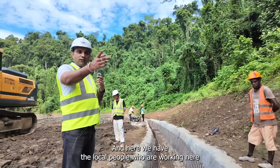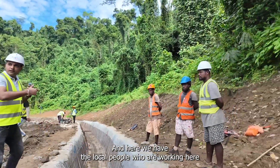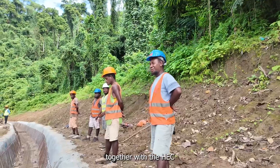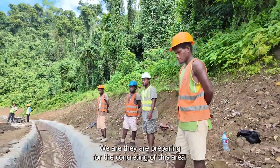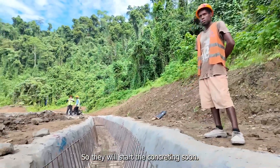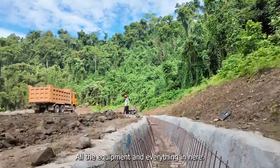Here we have local people working together with the HEC, and we are preparing for the concreting of this area. They will start concreting soon — all the equipment and everything is ready here.